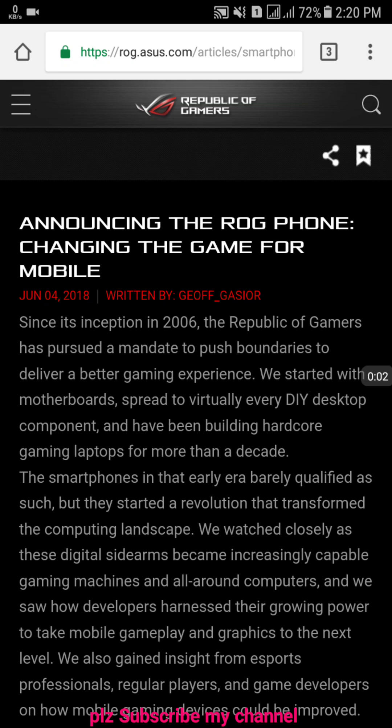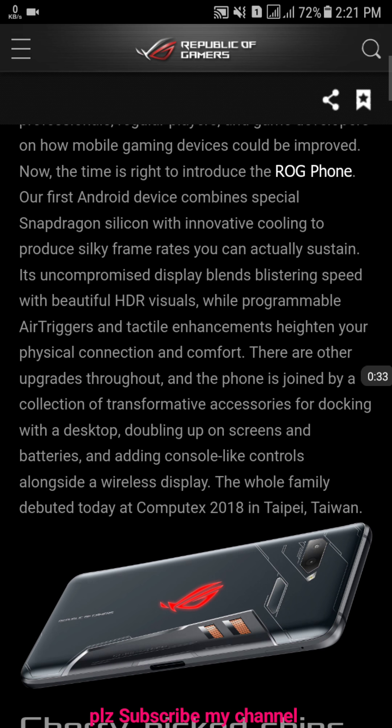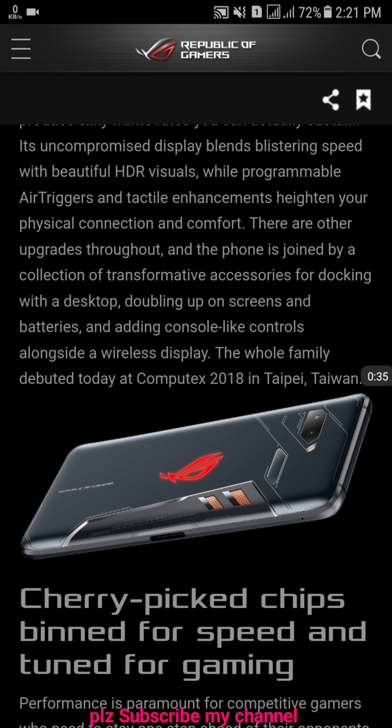Good evening guys. In this video I'm going to discuss the ASUS ROG Phone. This is a gaming phone — it's amazing. Let's see the specs, let's see what's inside, let's see if this is worth it. We will discuss all about it. But before we get started, make sure to subscribe to my channel and share my video. Alright guys, let's get started.